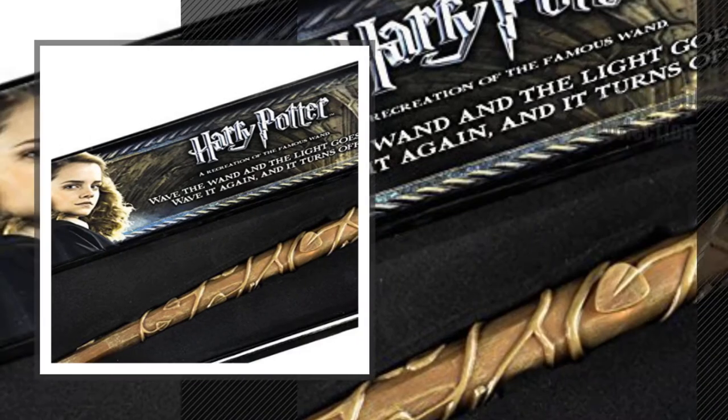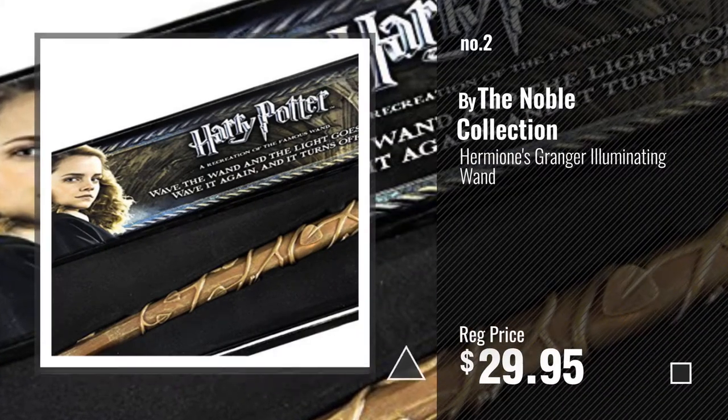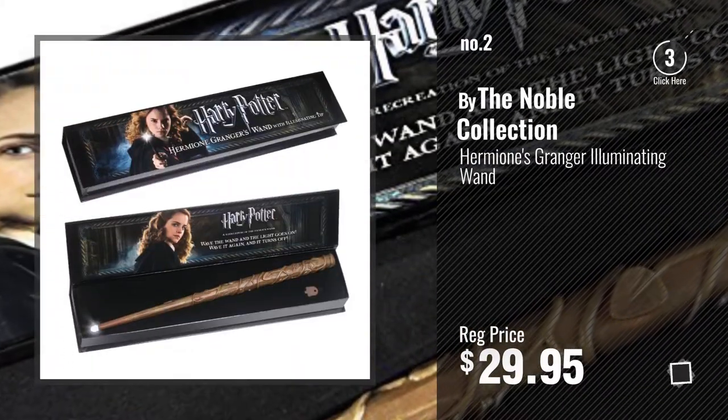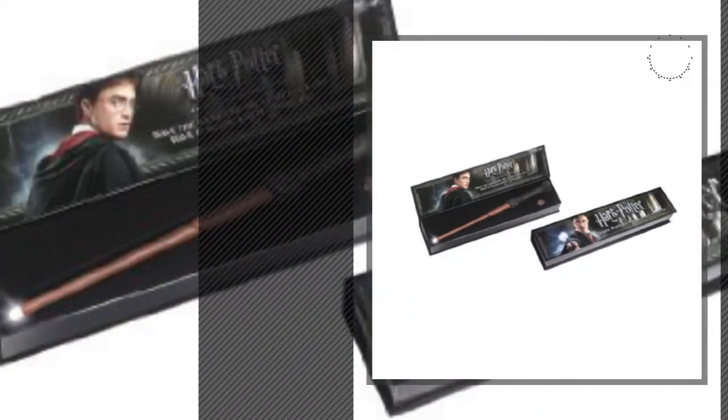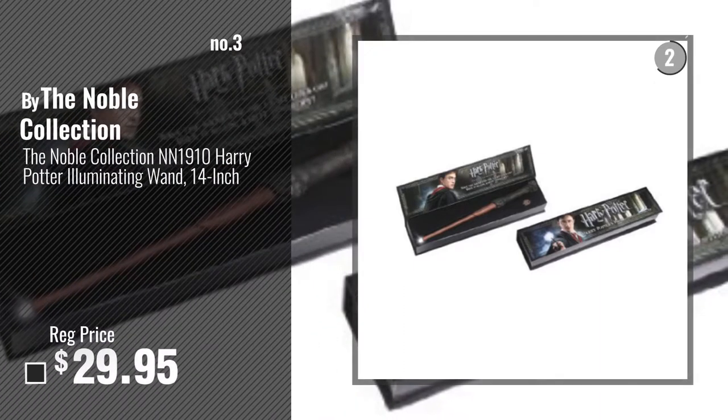Number 2, another great product by the Noble Collection. Number 3 — get your favorite toy now.